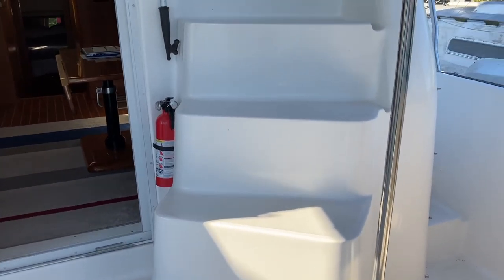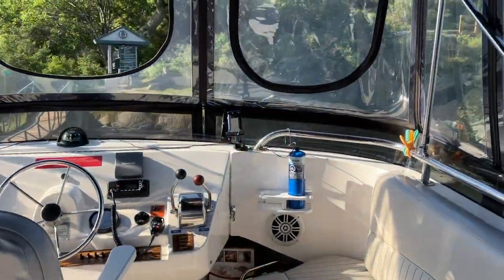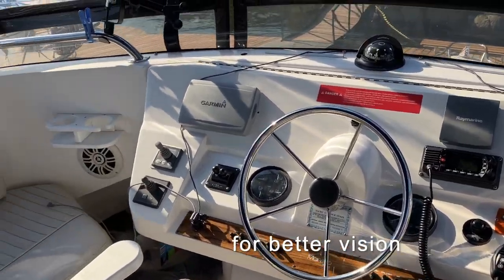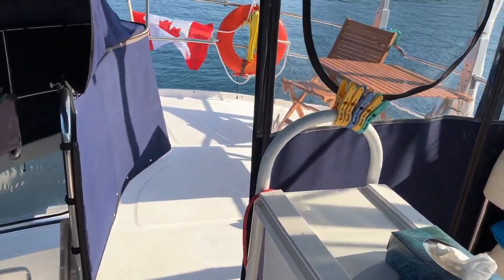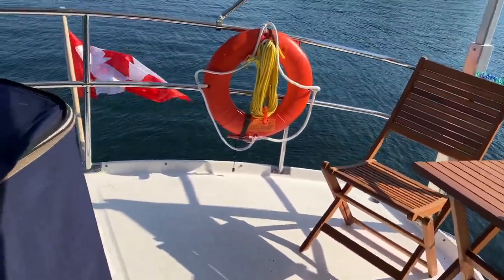Going up to the flybridge there are some wide safe stairs with several grab rails which make it easier to go up and down while the boat is in motion. The flybridge is where we pilot the boat almost all of the time — it's much easier to see from this vantage point for driving distances or even for maneuvering. This is a very comfortable space with two large benches on each side, a table that folds out, and additional space behind where we've added some furniture. We get some pretty great views from up here.